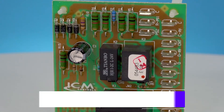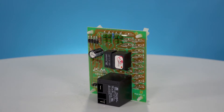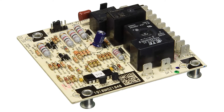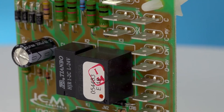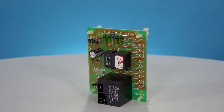ICM also offers the 314 CLF. This defrost control board is a direct replacement for the Goodman PCB DM-133. With high power relay outputs, multiple time temperature defrost functions, and short cycle protection, this low cost solution is the perfect replacement option.